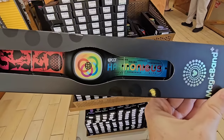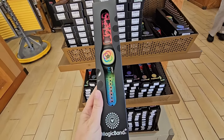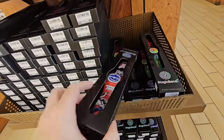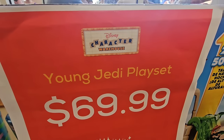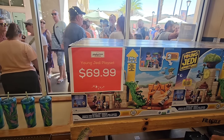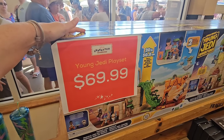We've got the Epcot Harmonious — shut the front door, oh my goodness! $19.99. This is insane. They also have this one back in stock — $19.99 as well. If you are a young Jedi, you may want this Young Jedi play set. It is 20 inches tall, it's got figures, it's got accessories, and it's everything you need for $69.99.